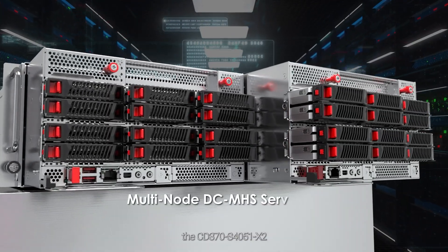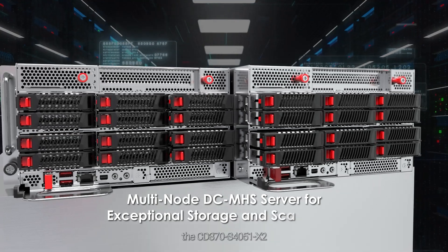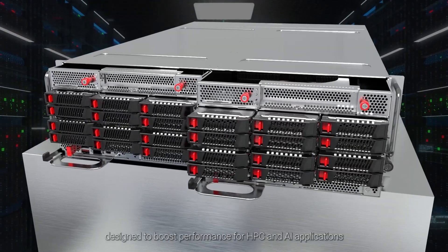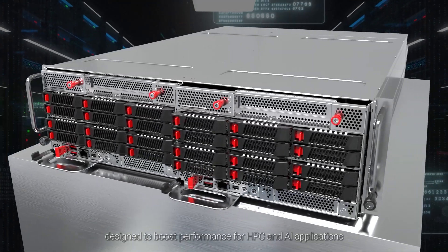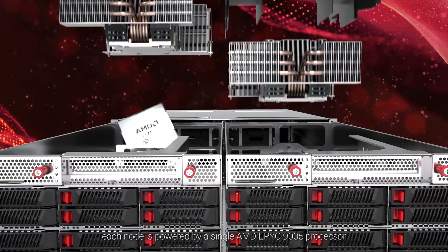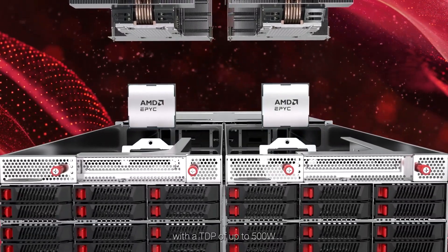The CD370 S4051X2 is a 3U2-node DC MHS server platform designed to boost performance for HPC and AI applications. Each node is powered by a single AMD EPYC 9005 processor with a TDP of up to 500 watts.